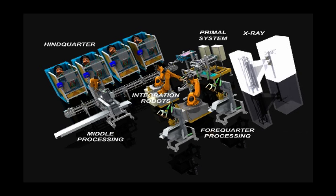Welcome to Scott Automation's Fully Automated Bone-In Lamboning Room. Over the next nine minutes you will be introduced to the main components of the Fully Automated Lamboning Room.